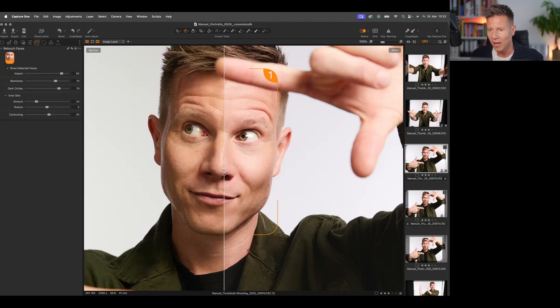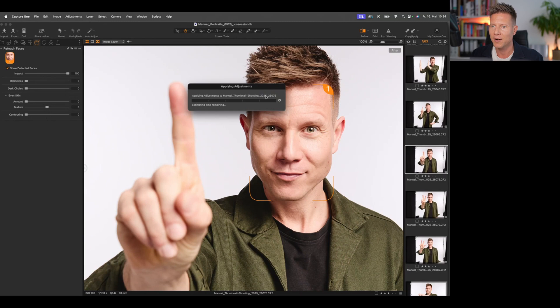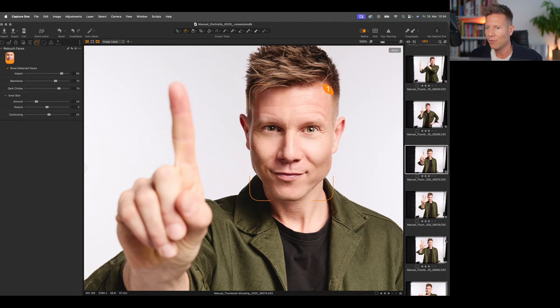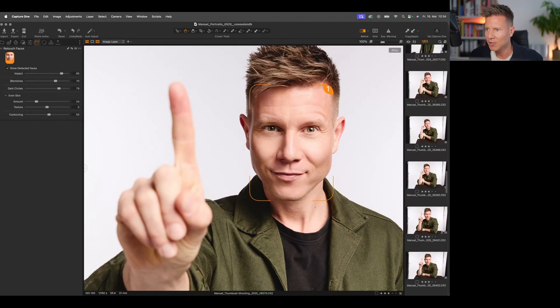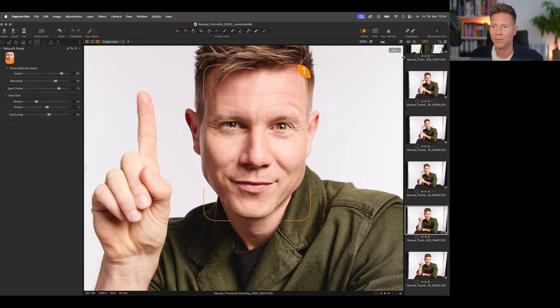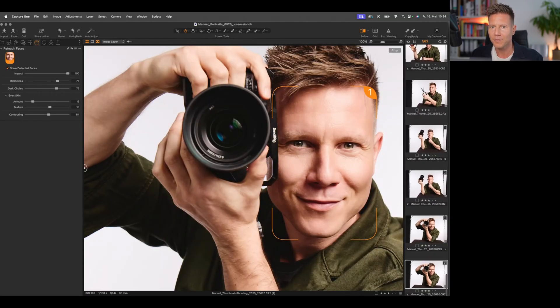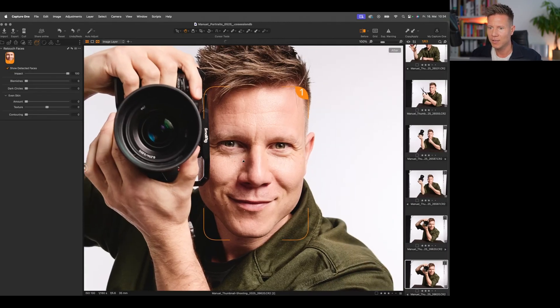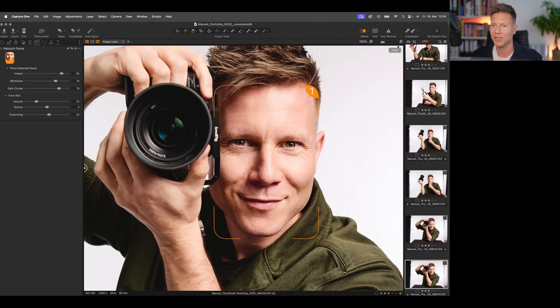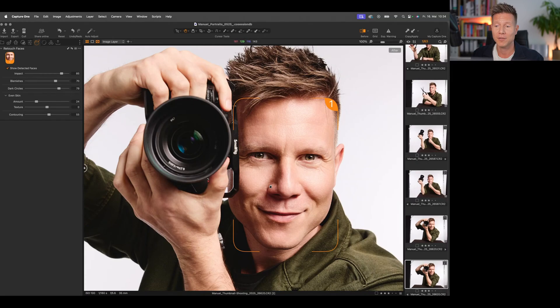You guys know how time consuming skin retouching is. The best thing is, once you like your settings, you just copy and paste them to the next image. I'll paste it here — and this face is already retouched. Let's jump to another image: apply, and the skin is smoothed out just as fast. This is reality, now I do the skin retouching, copy — and I look amazing. Try it out yourself; it's a real game changer and absolute time saver.